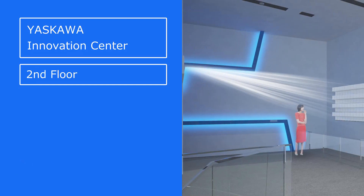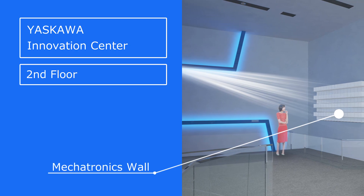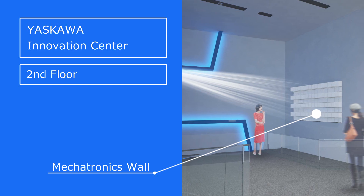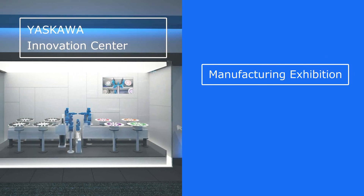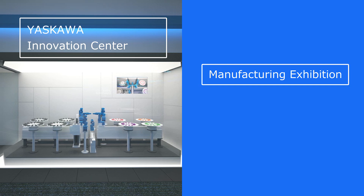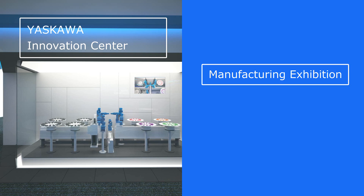Comprised of 256 servo motors operating in synchronization, the Mechatronics Wall allows you to experience the marvelous combination of both Yasukawa Electric's motion technology and projection mapping. At the Manufacturing Exhibition, you can watch robots and minicars being assembled, exemplifying the company's themes of speed, high precision, and passion.